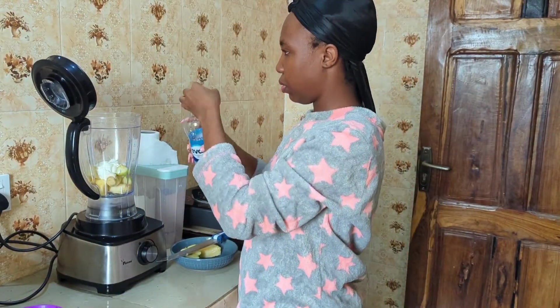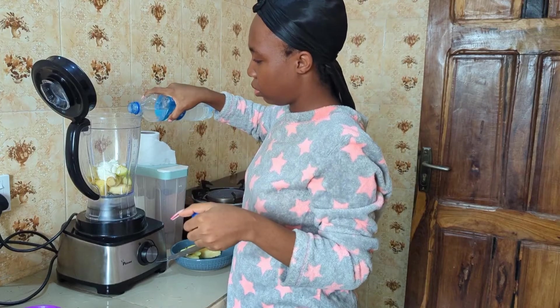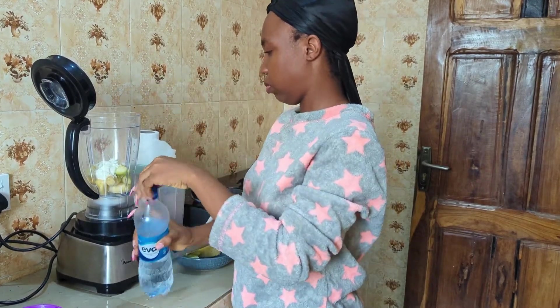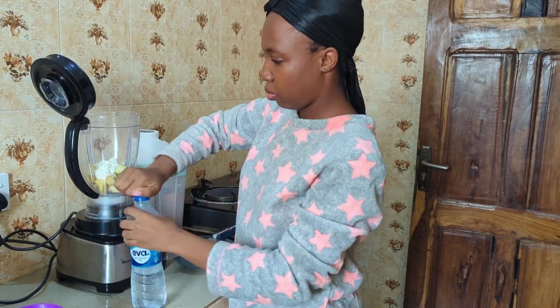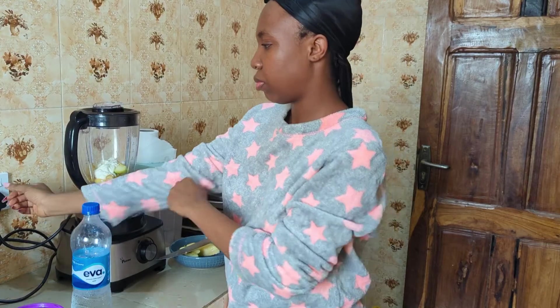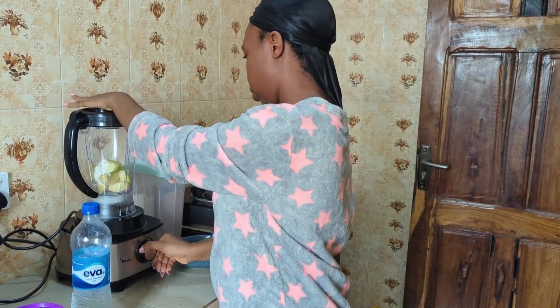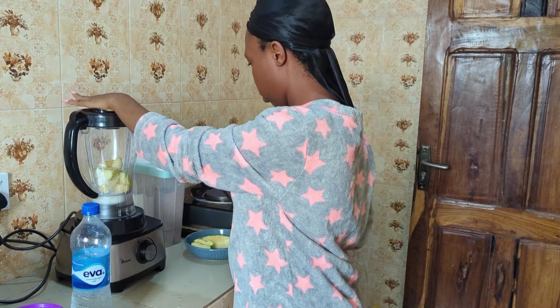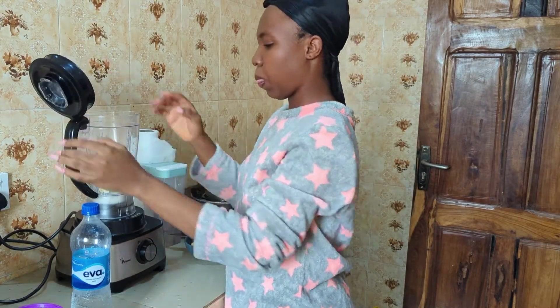We're almost there. I'll be adding a small quantity of water to the fruit — this is to make it blend well. So yeah, we are going there. Okay, my fruits are blending!